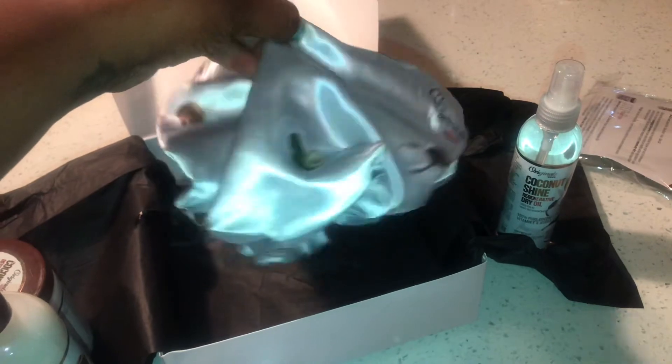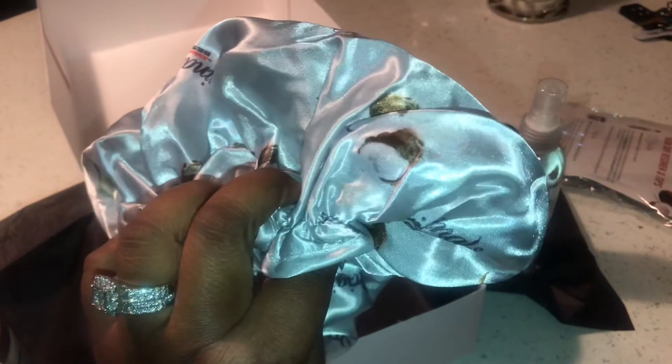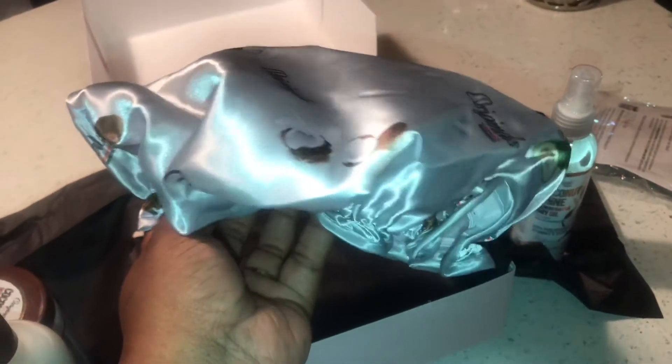Y'all know Curlbox always has to come through with a surprise. This time they gave us this cute, pretty satin bonnet. I'm definitely going to put this thing to use. I love it.